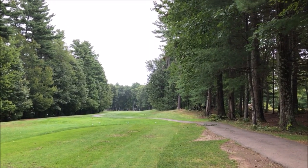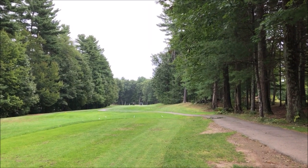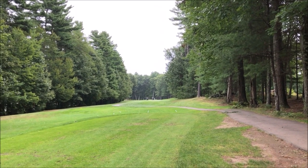Ninth hole. It's a par 5, 407 yards. There's water on the left, and it drops off real fast. Trees on the right.